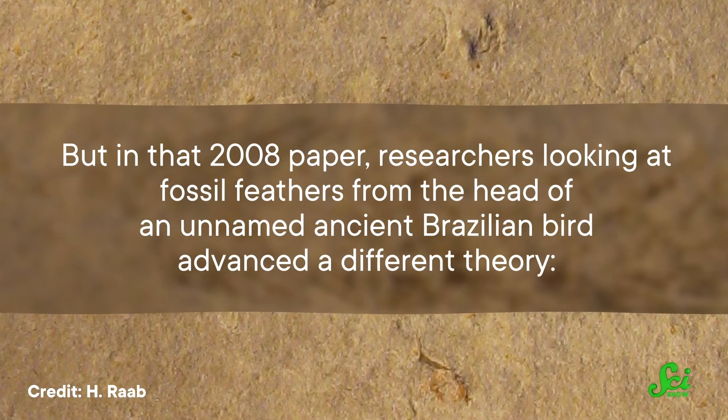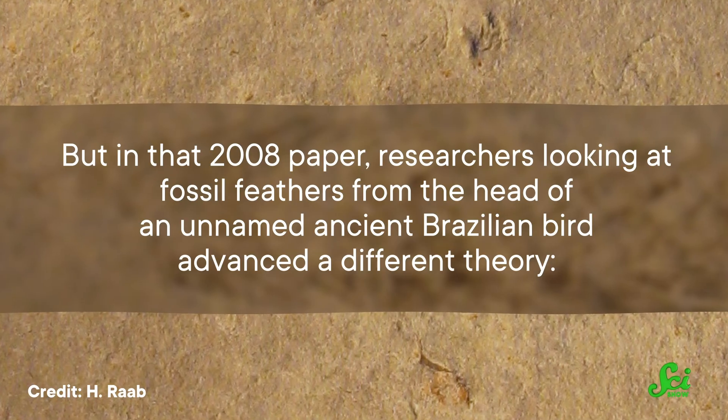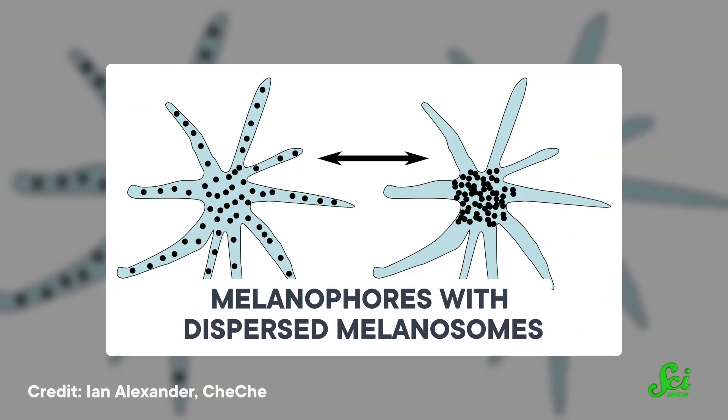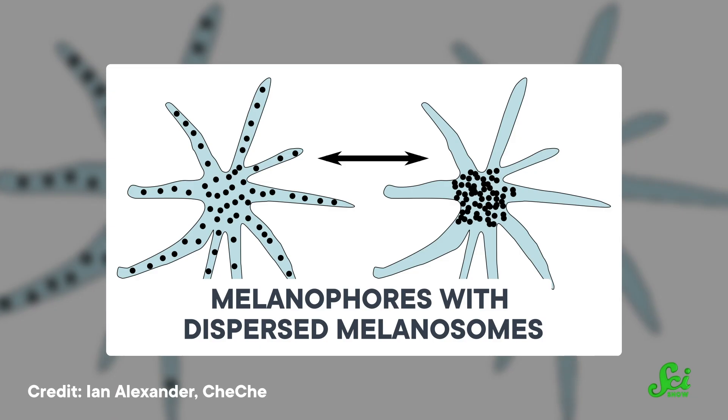But in that 2008 paper, researchers looking at fossil feathers from the head of an unnamed ancient Brazilian bird advanced a different theory. These were not bacteria, but a structure called a melanosome. Melanosomes are cellular structures that contain melanins — a type of pigment — the same type that is in human skin, eyes, and hair. Melanins are a whole group of molecules, mostly black and red in color, made of rings of carbon and other atoms. The scientists suggested these rod-like objects were melanosomes because when compared to melanosomes from the feathers of modern birds, the two structures looked similar in size, shape, and how they were packed together. This meant that scientists could make guesses as to how these fossil feathers were colored — in this case, in a stripey pattern.